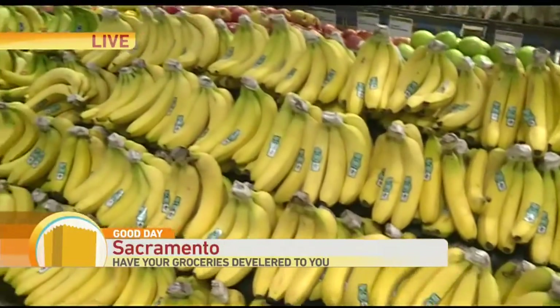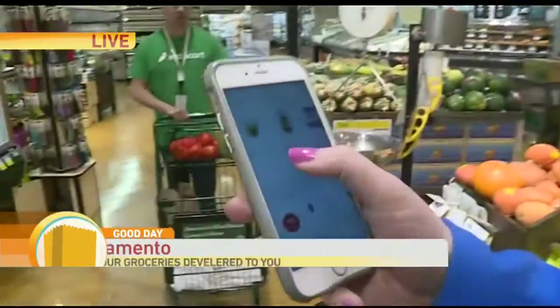Welcome back. Gone are the days when you have to do your own grocery shopping. There's an app for that. It's called Instacart. I'm actually using it right now.